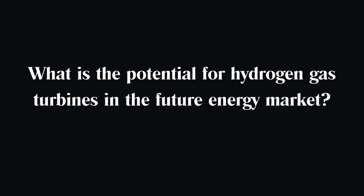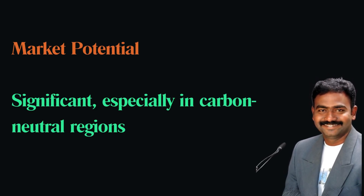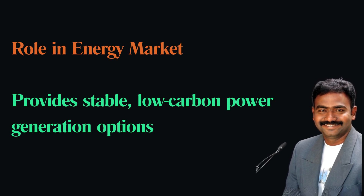What is the potential for hydrogen gas turbines in the future energy market? The potential is significant, especially for regions aiming for carbon neutrality. As renewable energy sources become more prevalent, hydrogen turbines can provide a stable, low-carbon option for on-demand power generation.